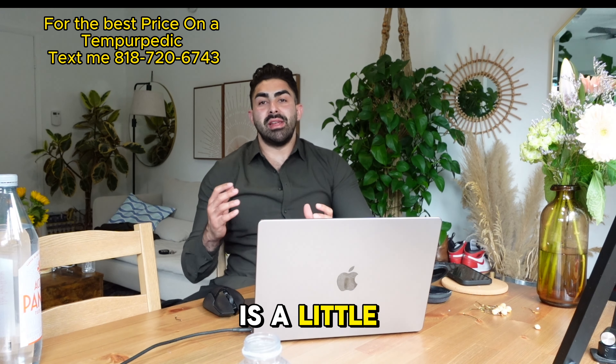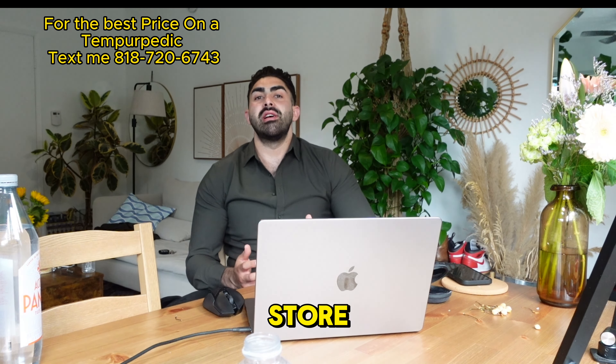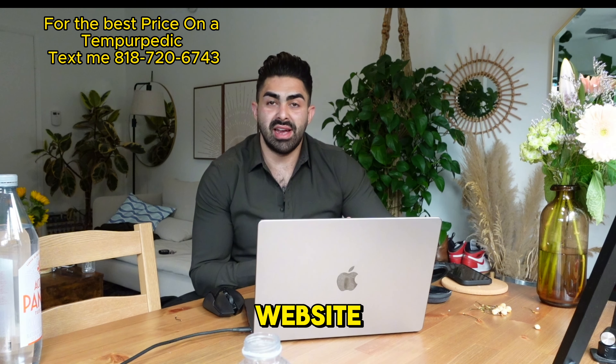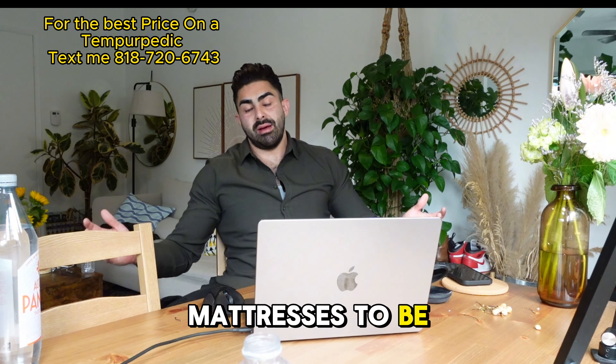This is a little bit different layout than what I'm usually doing inside of a mattress store, but this type of video is going to allow us to really look a little bit deeper into the specs and compare on the website and access a lot more mattresses to be able to review.